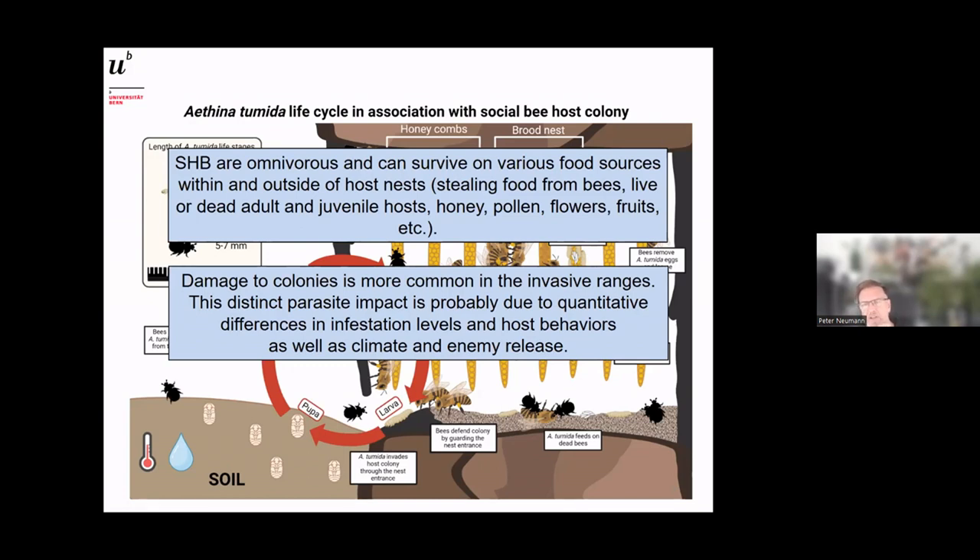Damage to colonies by mass reproduction is much more common in invasive ranges. When I was working in Africa I rarely saw mass reproduction — only a few times over all those years. This distinct parasite impact is probably due to quantitative differences in infestation levels. Africanized bees are more aggressive towards small hive beetles. Climate also plays a role: if it's dry, the beetle has problems reproducing because the pupae can't survive in the soil. Enemy release may also be a factor.